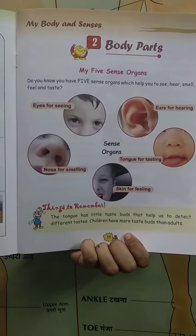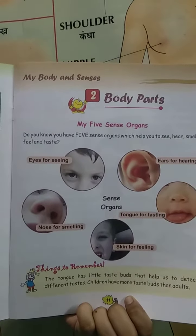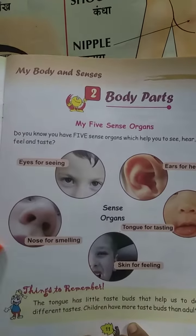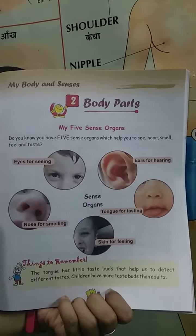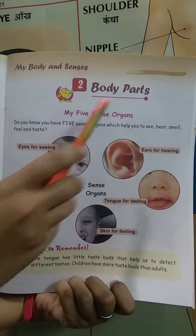Good morning students, now it's time for study. Today is your GK book — open GK book page number 11. A body, my body and senses, body parts. So students, today we are going to learn about body parts.